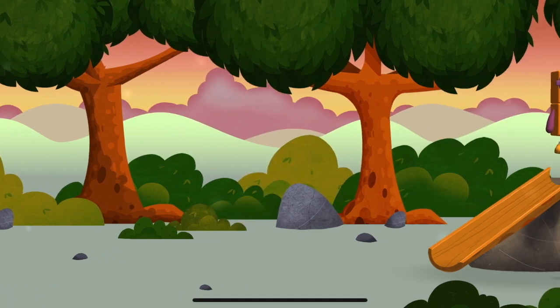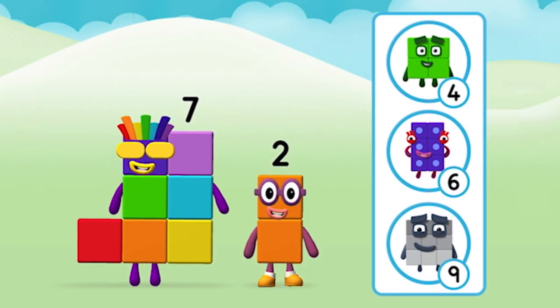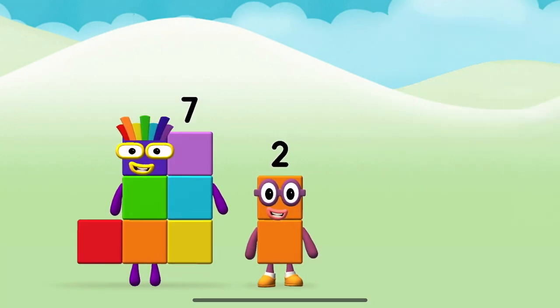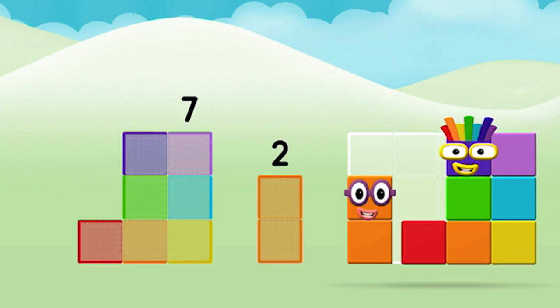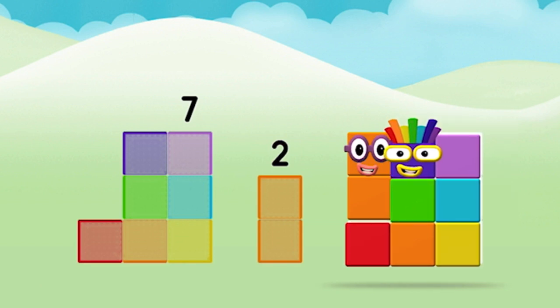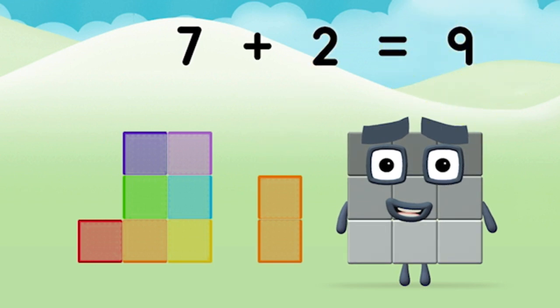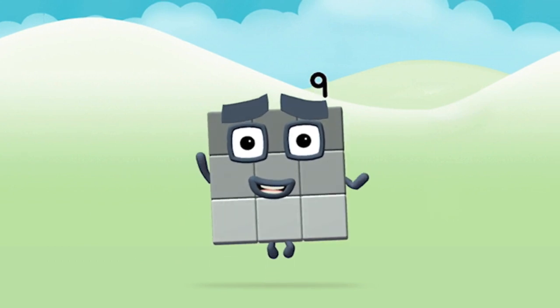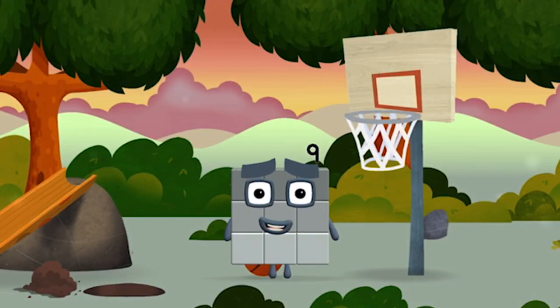The number block was hiding behind a tree. Which number block do you think adding these together will equal? Correct! You chose the right answer. Now add the number blocks together. Seven plus two equals nine. Congratulations! You made number block nine.